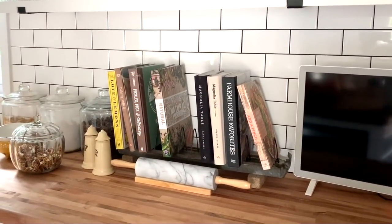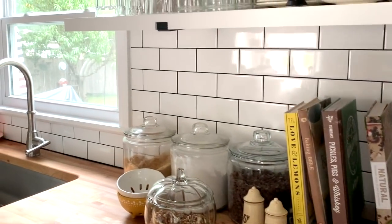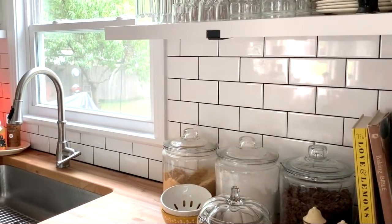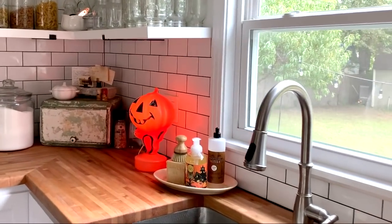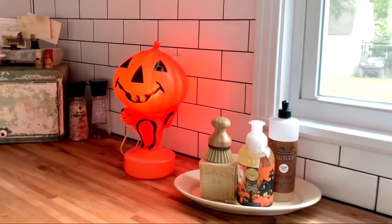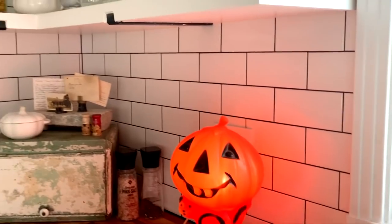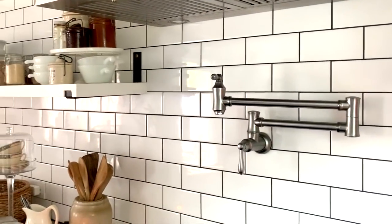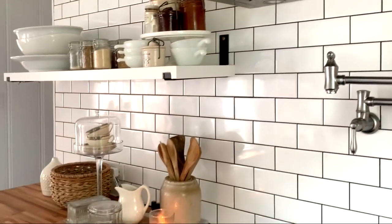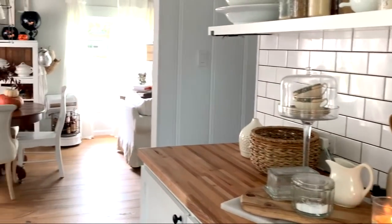Lots of old and new pieces in the kitchen as well. Our kitchen was recently remodeled — it was finished last year. And this cutie right here, this blow mold — he is vintage, isn't he adorable? Lots of warm textures, a yummy kit-scented candle, and that just screams fall to me.